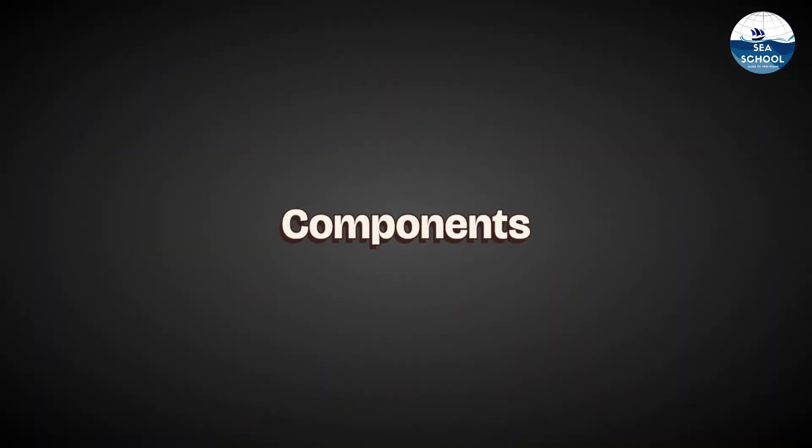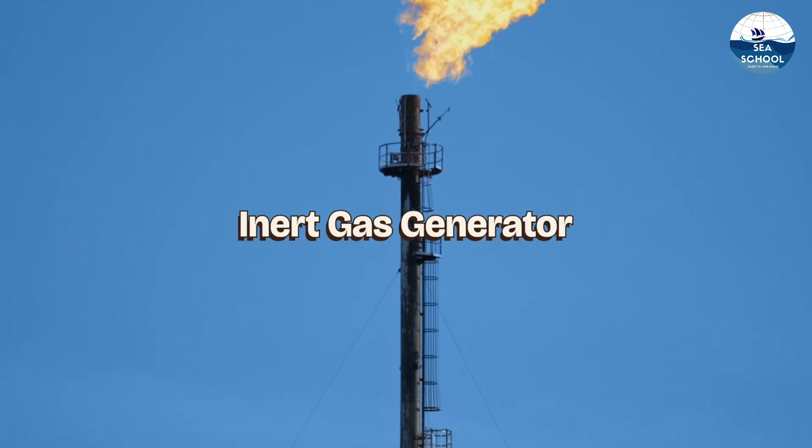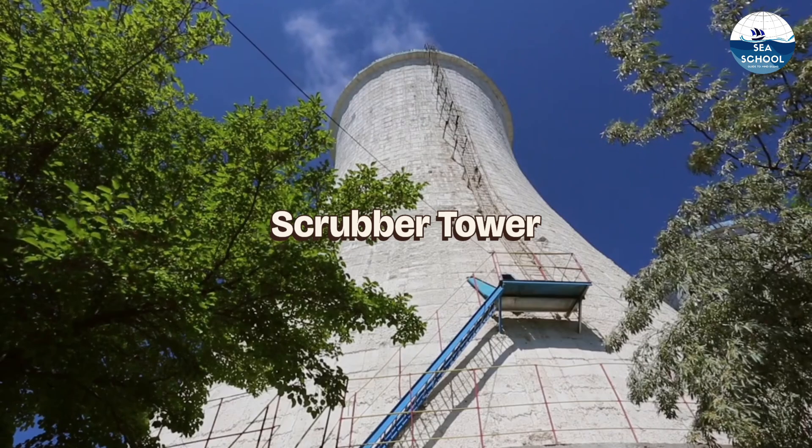Let's start with the components of the inert gas plant. The main parts include the inert gas generator, scrubber tower, blower, and deck water seal.